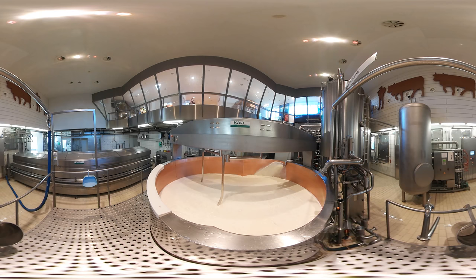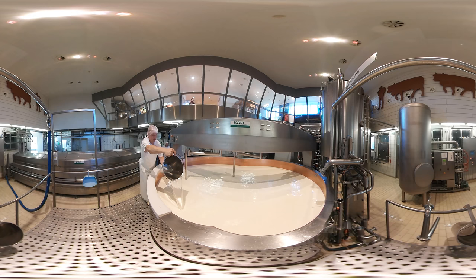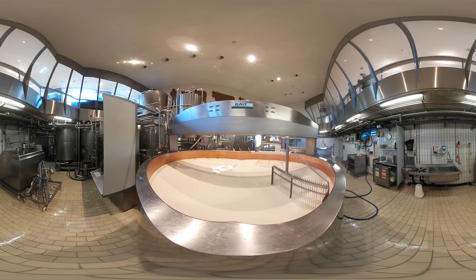For hygienic reasons, only cheesemakers are allowed to enter this room as a rule. Today, however, you get to watch them at work. The milk is heated in this large steel vessel, the cheese vat. The rennet has just been added to the milk to initiate coagulation. A cheese harp, moved in very specific ways, is used to cut the curdled milk into regular little cubes.